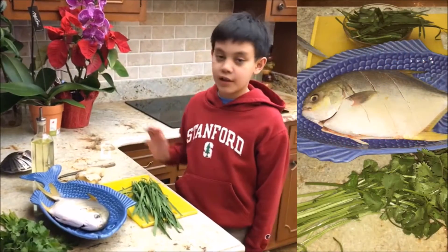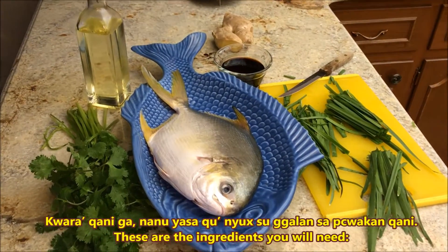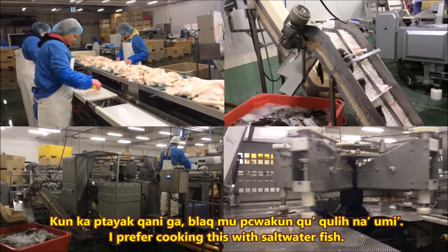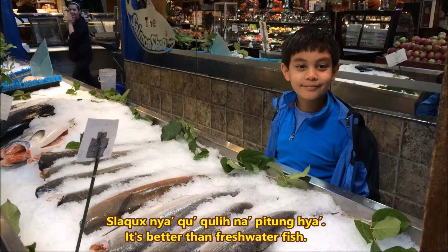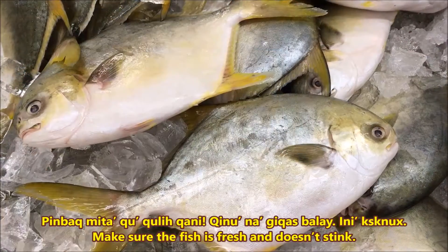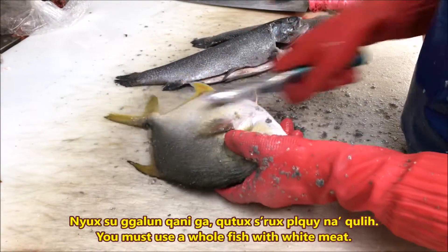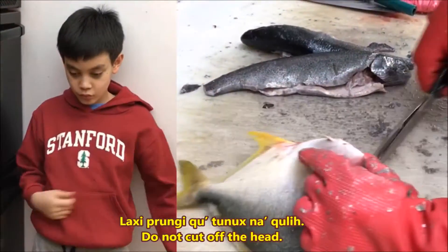These are the ingredients. I'm using Pompano fish. Never take the heads off the fish. Take the guts out, folks.